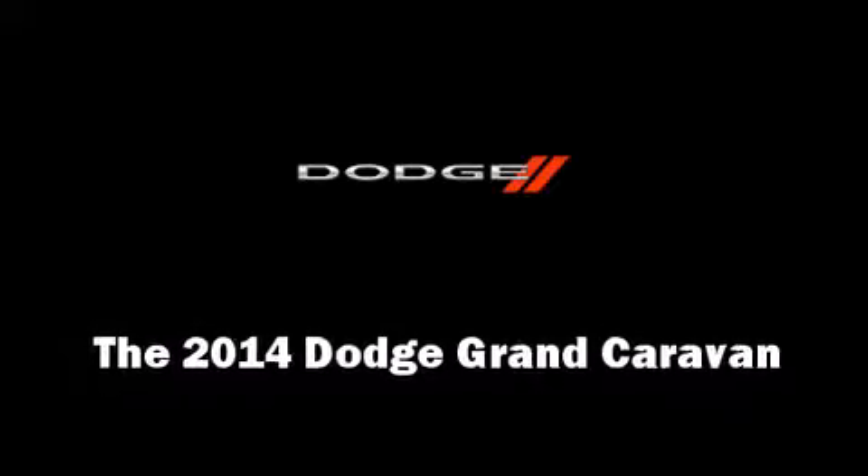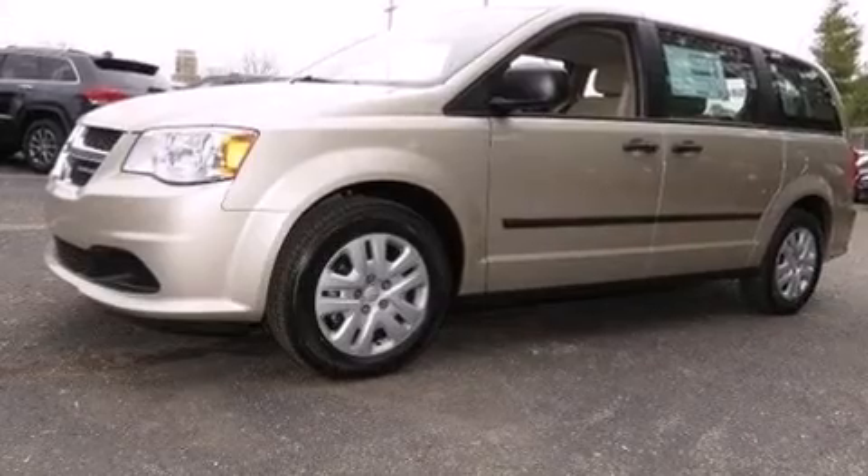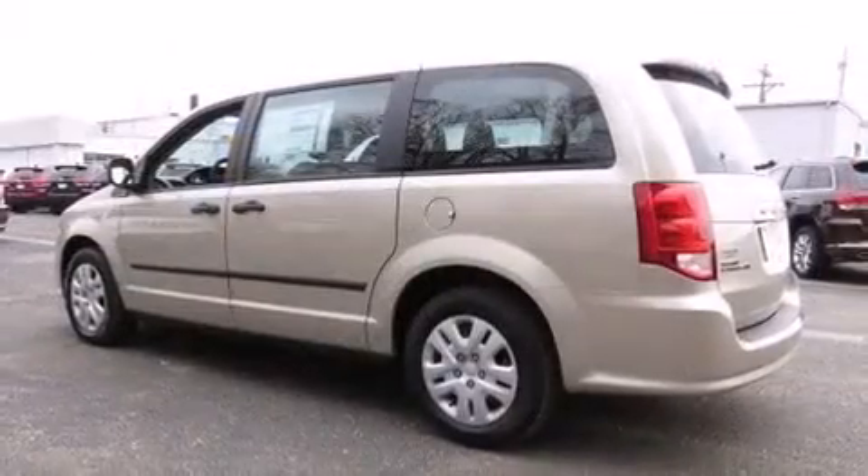Treat yourself to a test drive in the 2014 Dodge Grand Caravan. Under the hood, you'll find a six-cylinder engine with more than 270 horsepower.